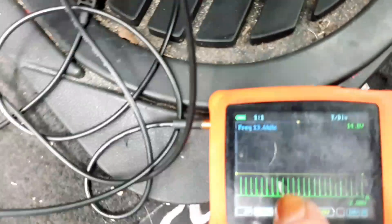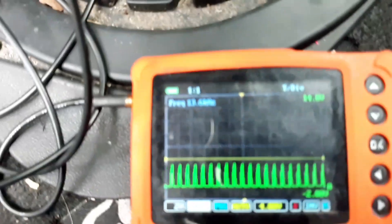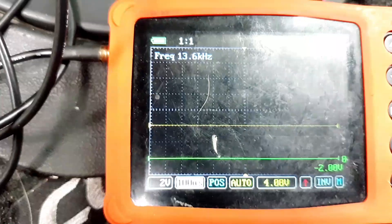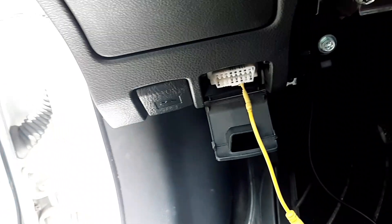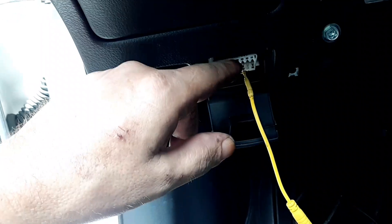I've got my scope hooked up to the CAN high terminal of the DLC, and this is the signal I'm getting on the scope — that's a bad signal, that's not a normal CAN signal. When I switch to the CAN low terminal, there is actually no signal on the scope, but there should be. So the CAN low signal is missing entirely and the CAN high signal is corrupted — that's why I wasn't getting communication with all those other modules.